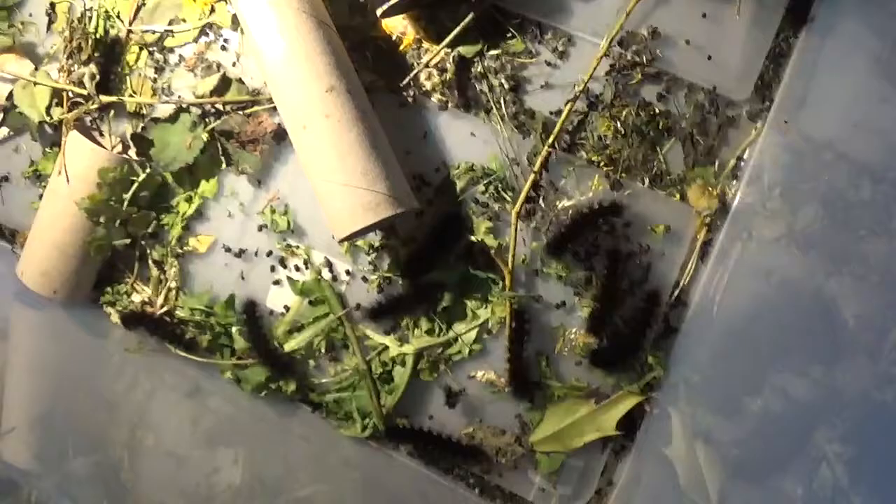These caterpillars are very messy. I need to clean them almost every day — they poop a lot, they eat a lot, and they eat these really messy wet plants, which makes it very difficult to keep everything clean. But yeah, Aloha lactinea — one of them is already pupating here, that's why I have these egg cartons in their container.